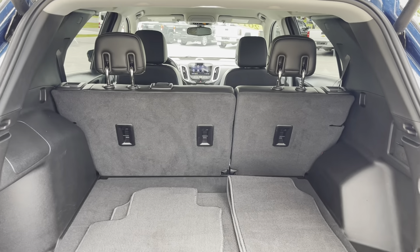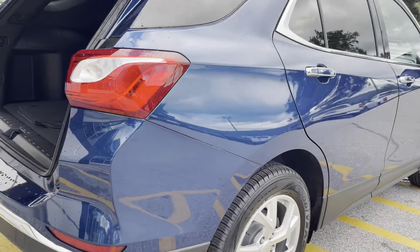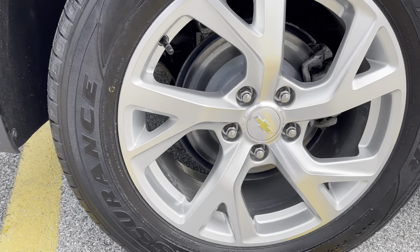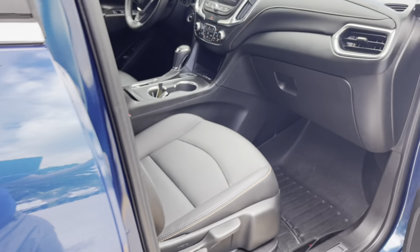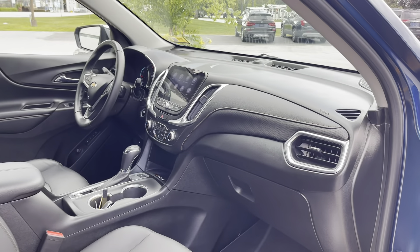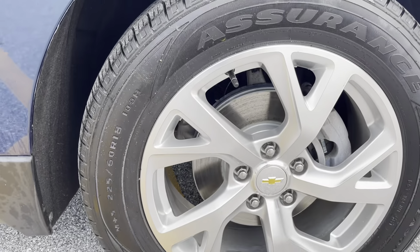60-40 split there on those rear seats. Passenger side rear in great shape. We have blind spot monitoring. We'll look into the passenger side — and the last wheel and tire for you.